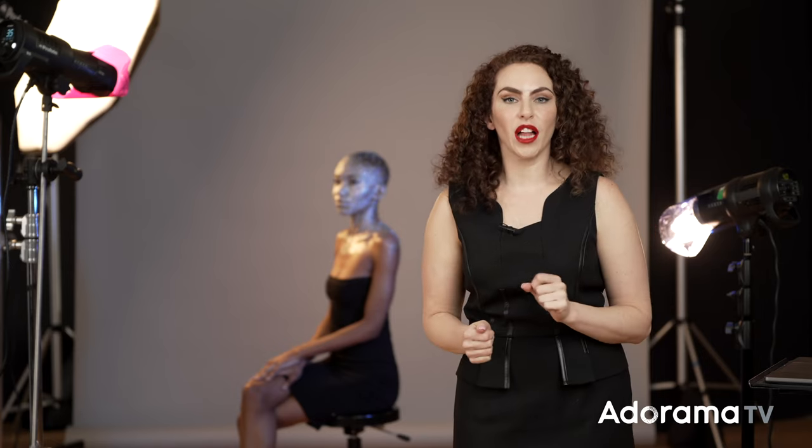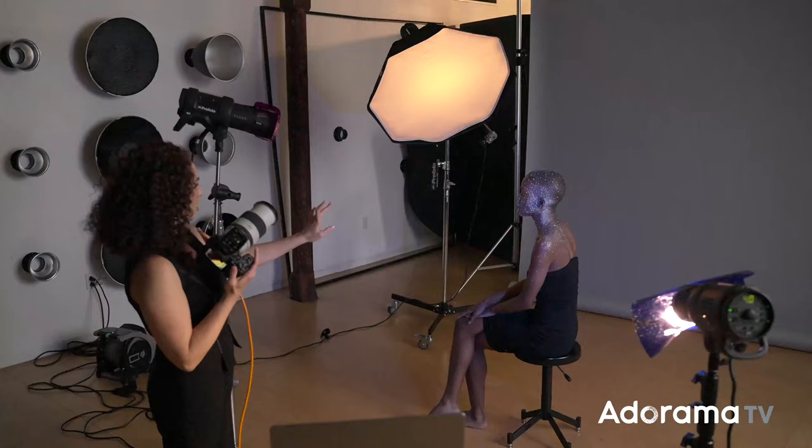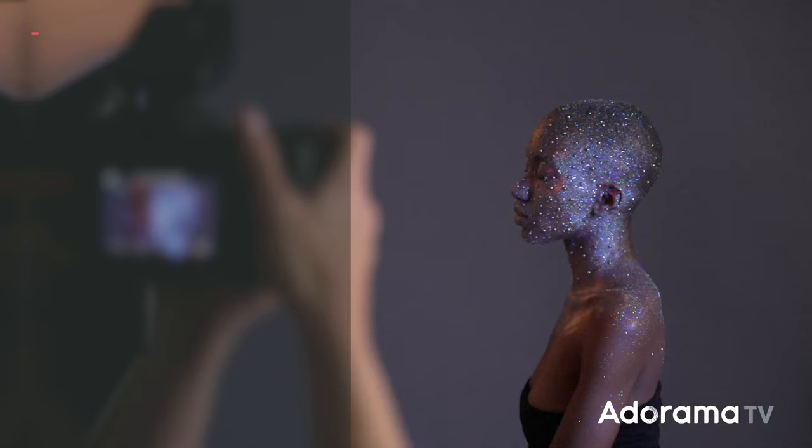In today's photo shoot, I'm going to collaborate with a makeup artist whose inspiration was from AI art. Hey everybody, Lindsay Adler here, and my conversations with fellow creatives — hairstylists, makeup artists, other photographers — has really centered around the idea and concept of AI art.